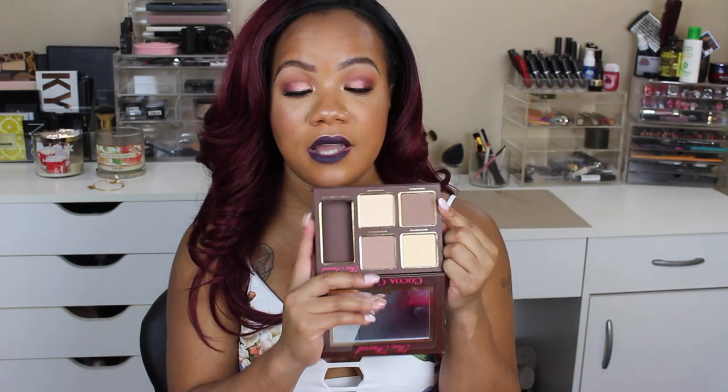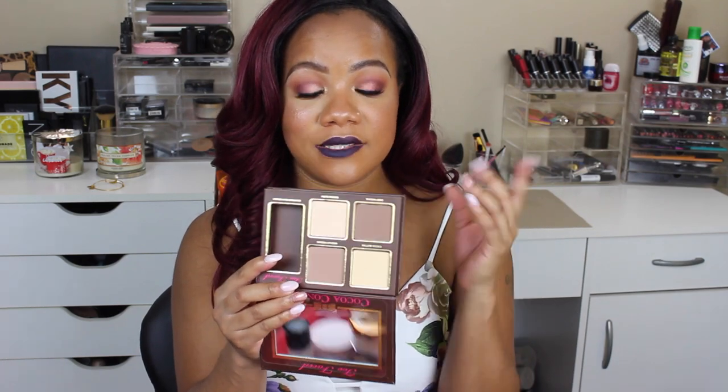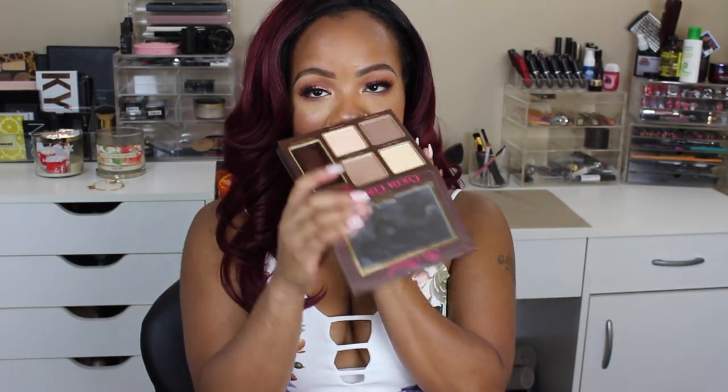Let's do another oldie but goodie. This is the Too Faced Cocoa Contour Chiseled to Perfection Contour Palette — this is probably my favorite contour palette out of all the ones I own. This shade right here is just absolutely perfect, I'm wearing it on my face today. My cheekbones look amazing — it's not too warm, not too ashy or too cool, just a beautiful shade. This palette also comes with a yellow shade that you can set your under eye concealer with. And it definitely smells like chocolate — Too Faced is great with those scents.